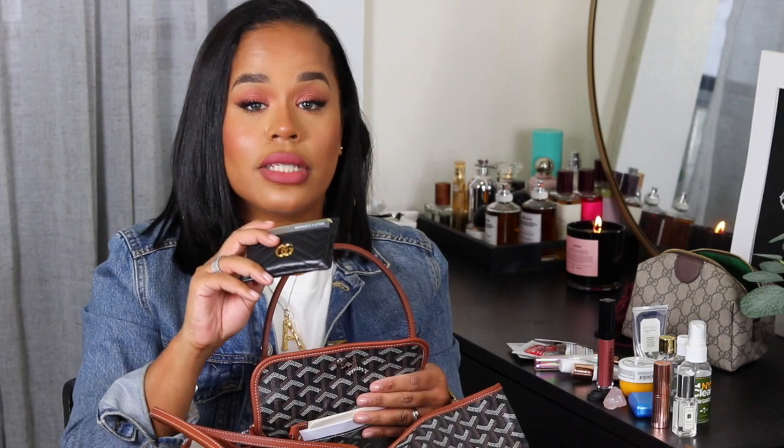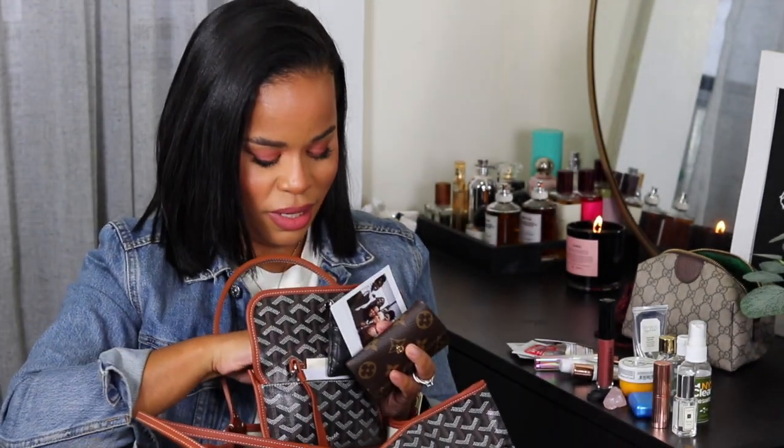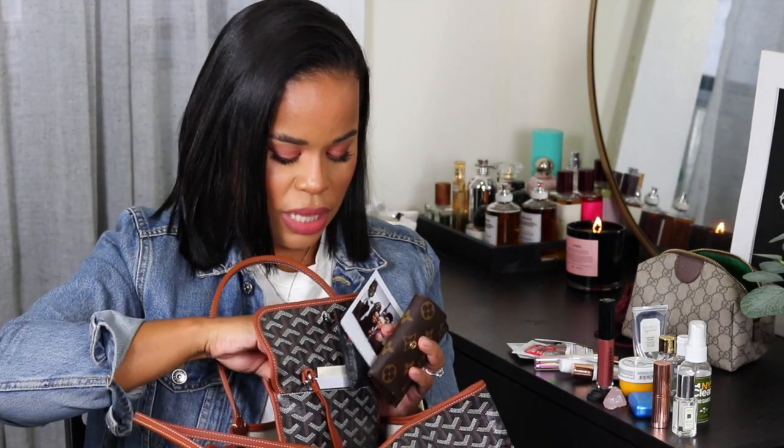Inside the bag I also have my Gucci card case, which holds my main cards — debit card, driver's license, a credit card, and mine and my husband's health cards — so I can grab it and go quickly. I also have my Louis Vuitton six-ring key pouch, which is probably the best luxury purchase you'll ever make. In the back pocket behind the keys I keep my metro card for commuting and a little Polaroid from our Vermont weekend.